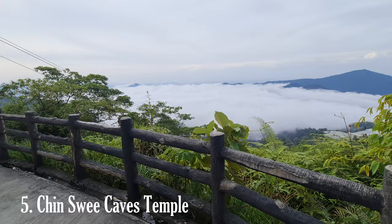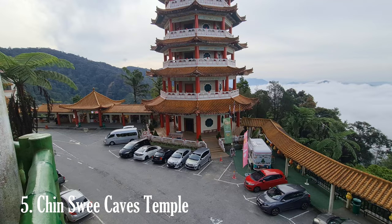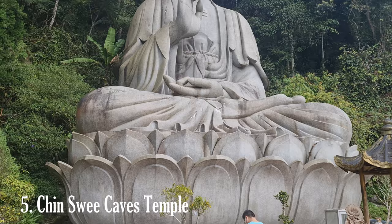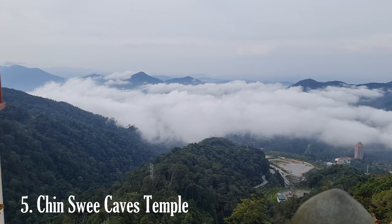Chin Swee Cave Temples is a renowned religious and cultural site located in Genting Highlands, Malaysia. Situated on a mountain peak at approximately 4,600 feet above sea level, the temple complex offers breathtaking views of the surrounding landscape and a serene, spiritual atmosphere. The Chin Swee Cave Temples consist of several interconnected structures, including prayer halls, pagodas, statues, and gardens, with architecture influenced by traditional Chinese styles and intricate craftsmanship.